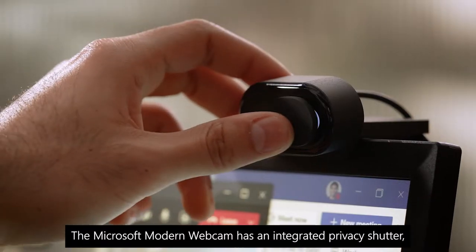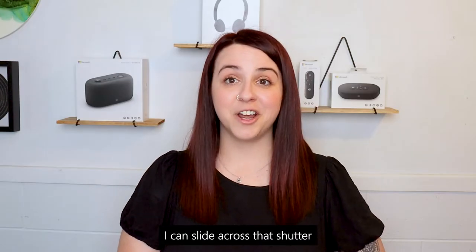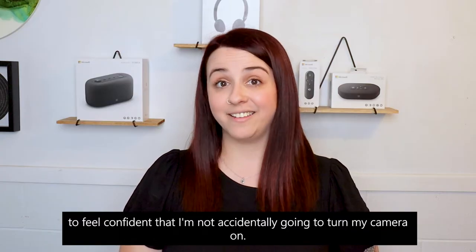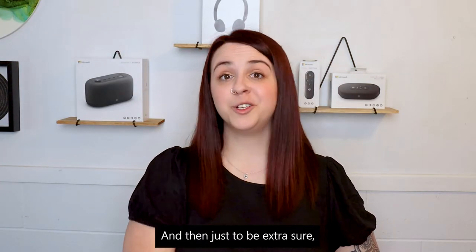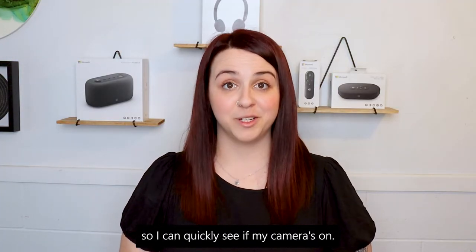The Microsoft modern webcam has an integrated privacy shutter, so on PJ days I can slide across that shutter to feel confident that I'm not accidentally going to turn my camera on. And then, just to be extra sure, there's also an LED status light so I can quickly see if my camera's on.